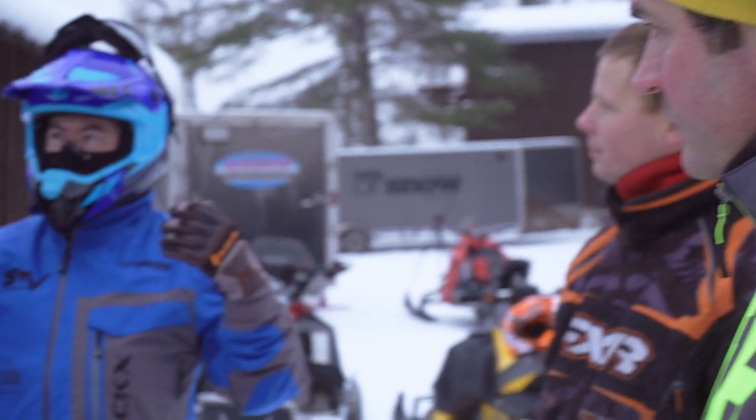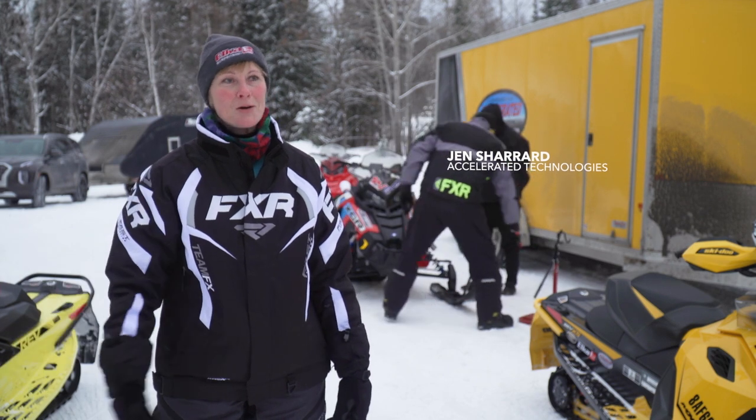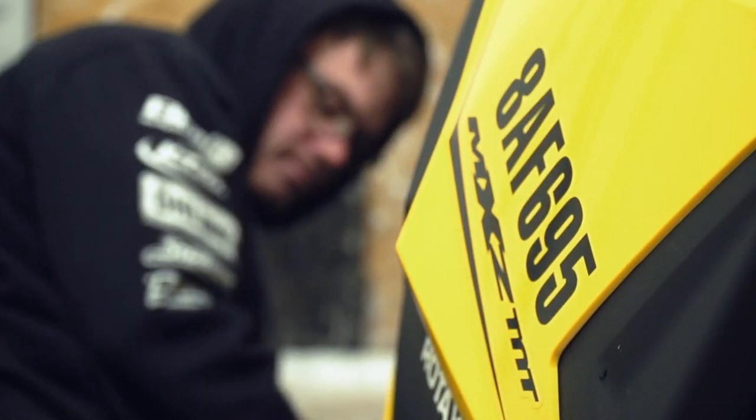So we started riding a long time ago, and finding the sled that suited my needs at the time was paramount. I had ridden a Vector simply because I had a two-up seat on it for the kids, and with the power steering it was very nice. I've moved past that now — our kids are riding and I want my own sled that's a little bit snappier, lighter, more fun and easier to handle.